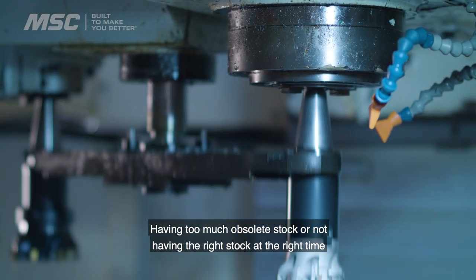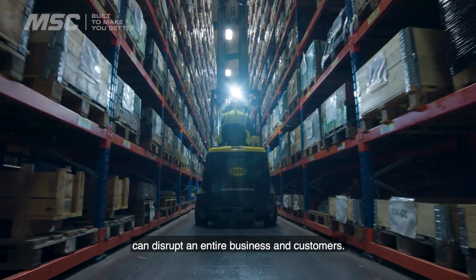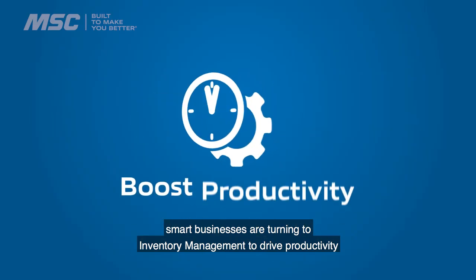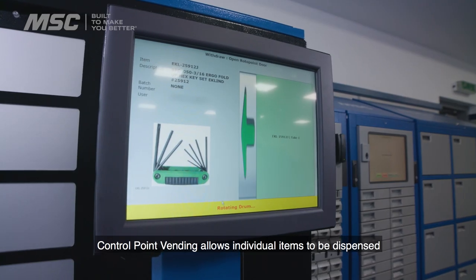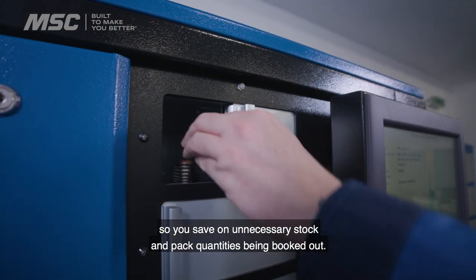Having too much obsolete stock or not having the right stock at the right time can disrupt an entire business and customers. To compete in a challenging environment, smart businesses are turning to inventory management to drive productivity and cost savings across the production floor. Control point vending allows individual items to be dispensed so you save on unnecessary stock and pack quantities being booked out.